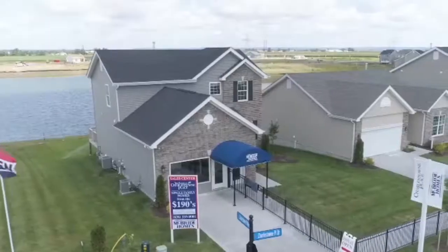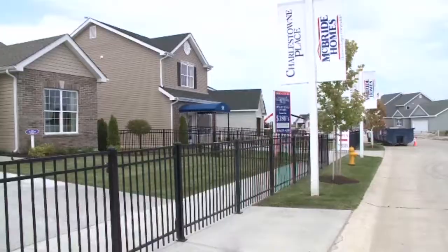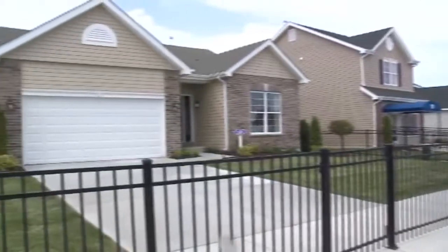Charlestown Place is the name of a new McBride Homes community in St. Charles. The home we're touring today is part of our amazing home series, and you'll see why. At the intersection of Highway 94 and Bosher Town Road, you'll find this new McBride Homes community called Charlestown Place.